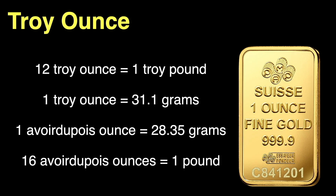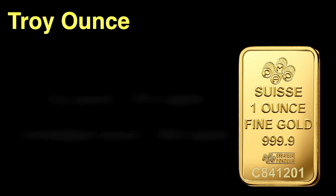So the troy ounce is about 9.7% heavier than the Avoirdupois, or standard ounce. Since there are 16 standard ounces per pound at 28.35 grams and 12 troy ounces per troy pound at 31.1 grams, I calculate the troy and Avoirdupois pounds to contain the following number of grams.